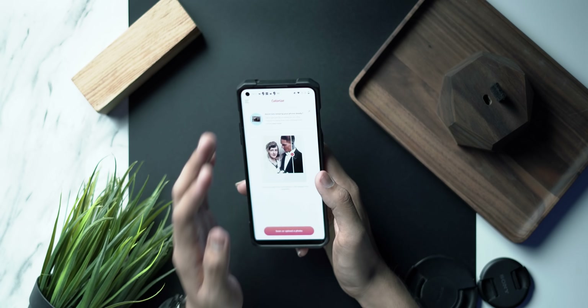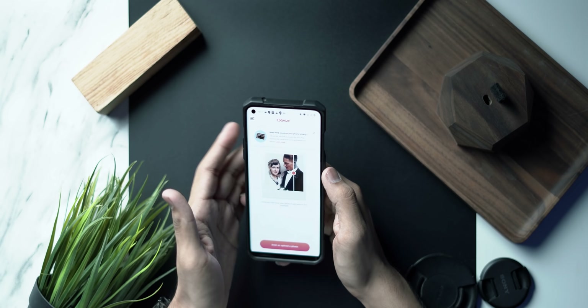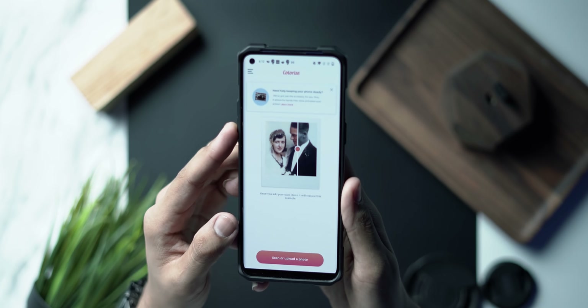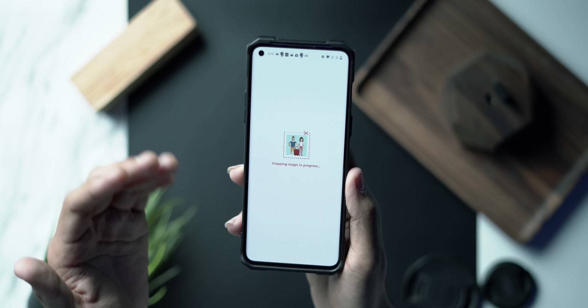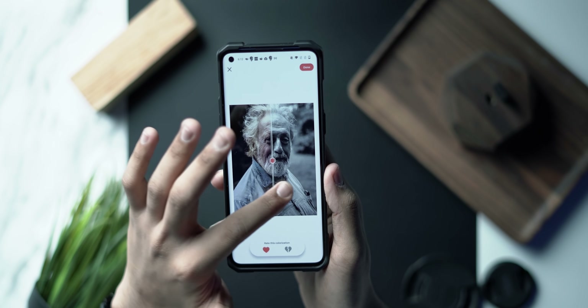The first application on the list is called Colorize, and it lets you colorize black and white old photos automatically. It sounds like a gimmick, but the app does a really good job. All you have to do is scan or upload a photo — you can import from your gallery. Let me pick this photo, and as you can see it just takes a moment to kick into the algorithm and get the colors.